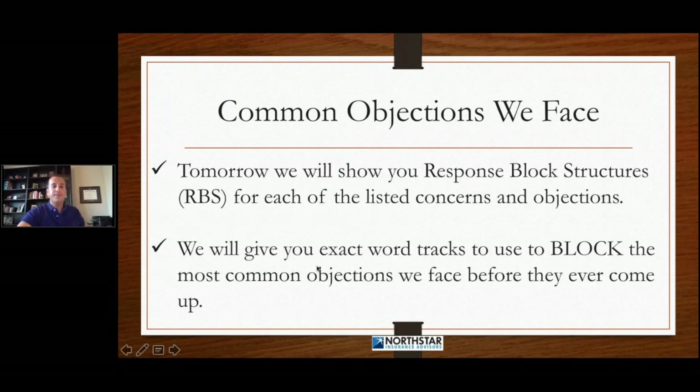So tomorrow, we will show you response block structures. For each of the listed concerns and objections, I'm going to try to get through as many as I can and then provide you with the word tracks, so that you can have these word tracks and try to overcome or block these objections before they're ever even voiced by the customer. I'm going to give you the exact word tracks to block these objections. But you have to put this into play, and you have to be doing a proper fact-find. Without a proper fact-find, you cannot do response block selling — you won't know what their concerns are.